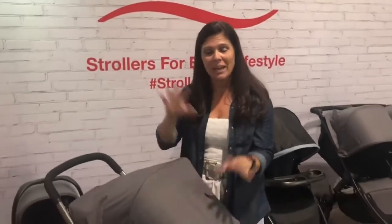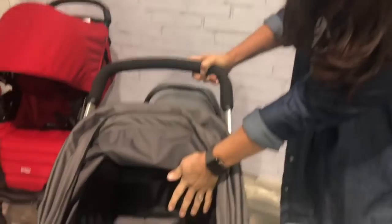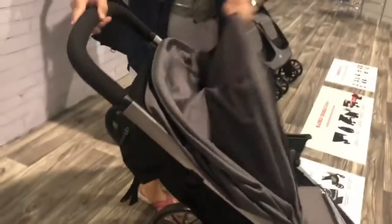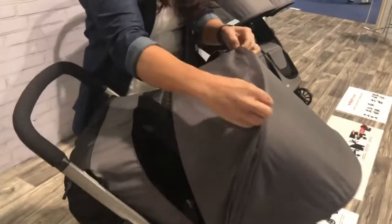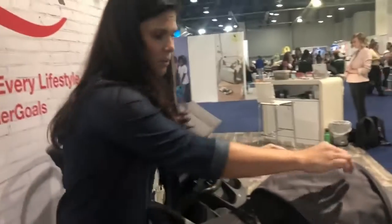The B.Lively is replacing the B.Agile — that's right, the B.Agile is gone and the B.Lively is in. This stroller accommodates from birth up to 55 pounds. It has a nice roomy seat with a padded five-point harness and a really deep recline operated by a strap system — just pull to recline and push back up. Check out this canopy: it's huge, with full coverage and a peekaboo window with a mesh cover for air circulation, so you can keep an eye on your child.